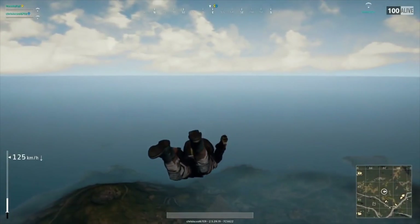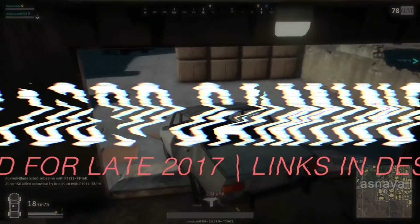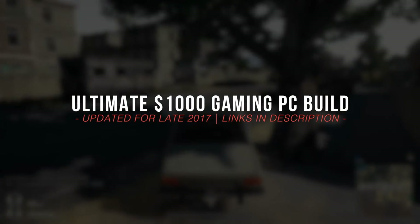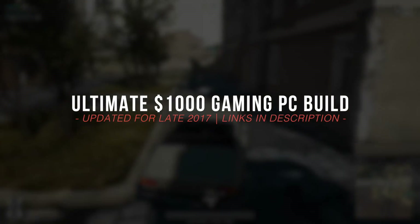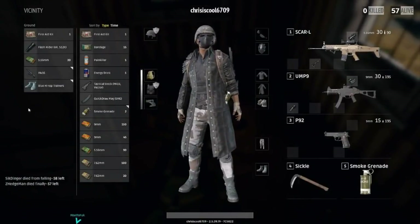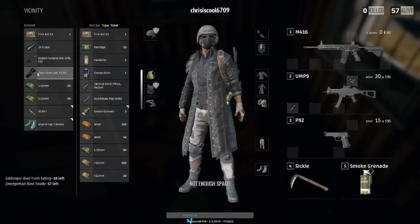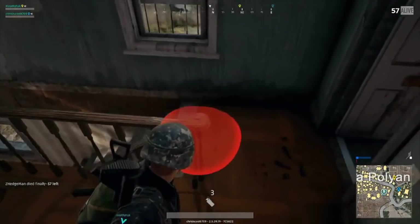In this video I'm going to be going over all the parts needed to build a very solid $1,000 gaming PC capable of playing almost any new title at 1440p 60fps. Before I jump straight into the build I'd like to give a shout out to a friend of mine for providing some of the gameplay used in this video — I'll link his channel in the description along with all the parts in this build. Without further delay, let's jump straight into the build.